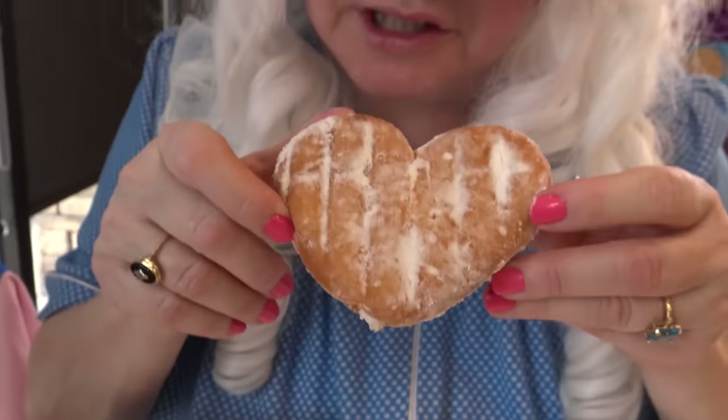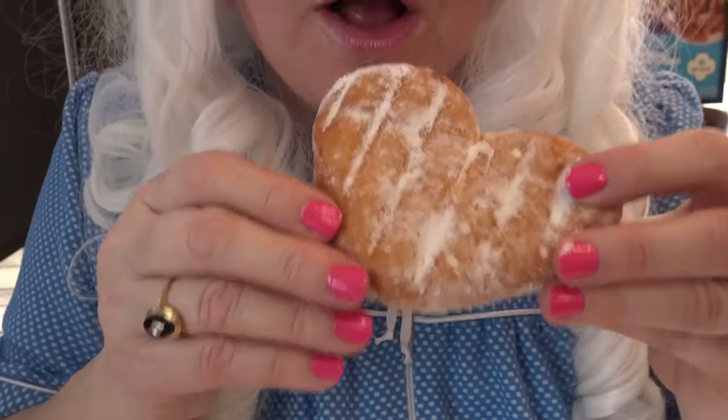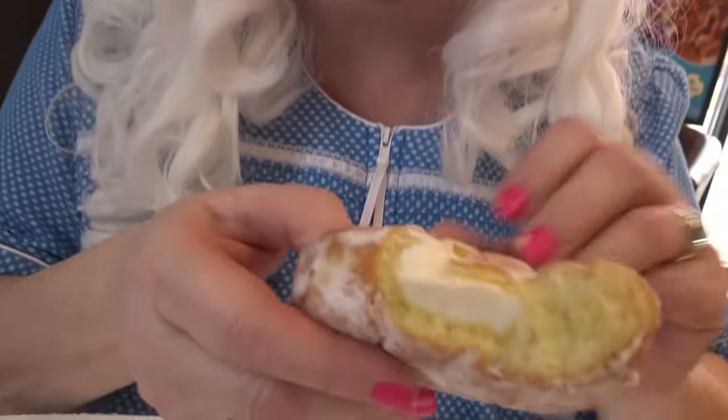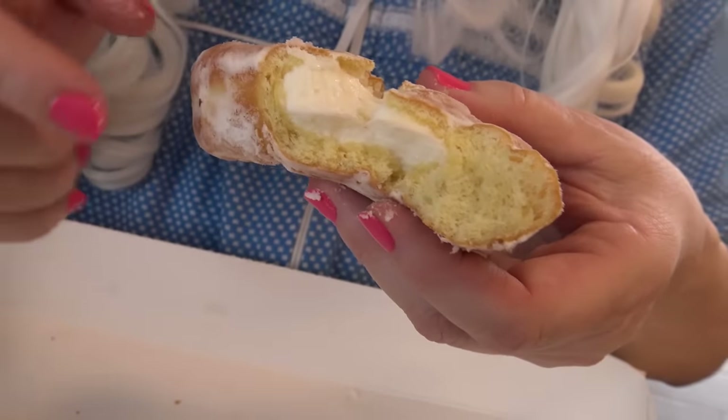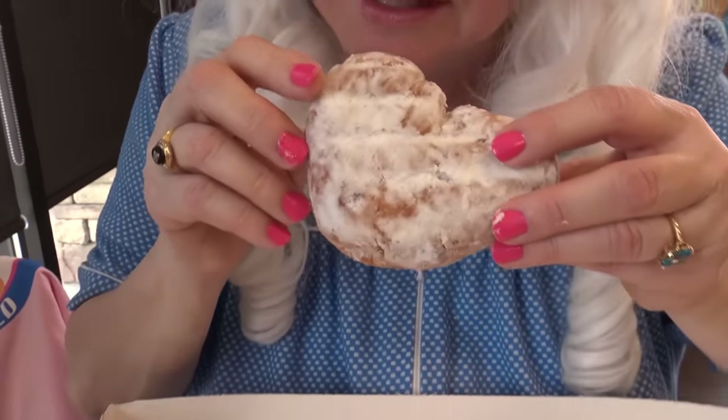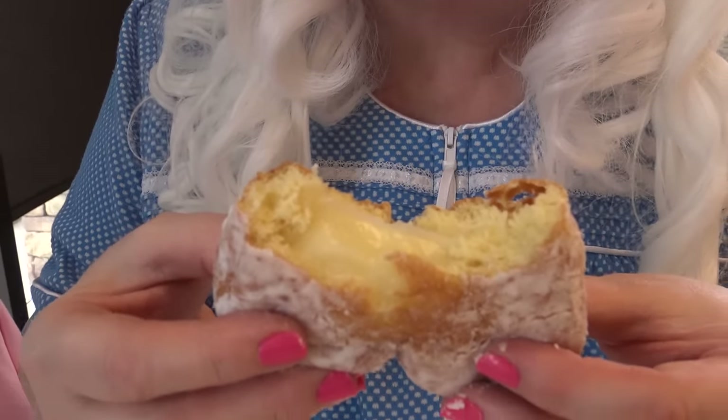The next one is a vanilla cream filled donut — this should be good. Granny's gonna take a big bite, here we go. See that? That's cream filling — really yummy too, Granny likes that. Now it's time to try the Bavarian cream. Granny likes this one a lot, so we're gonna see how it tastes and what's inside. Here we go. Oh — that reminds me of the Boston cream. Really yummy, yummy and good.